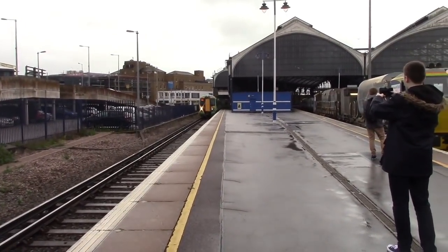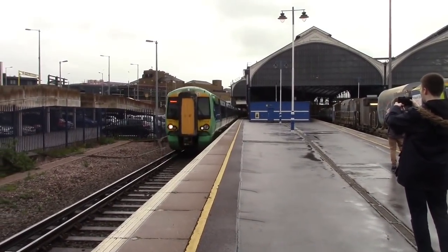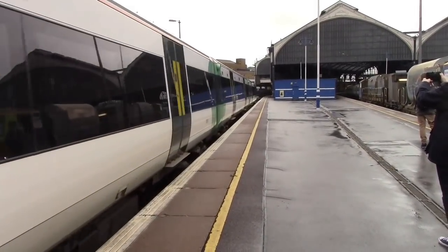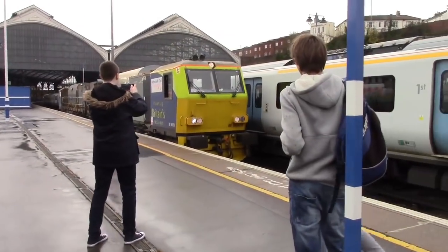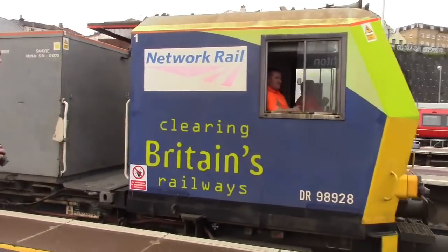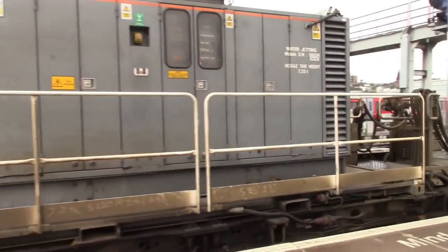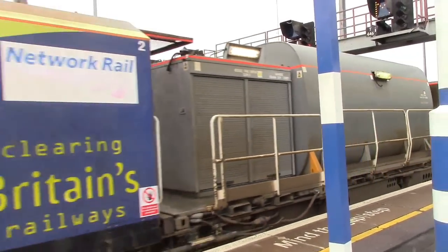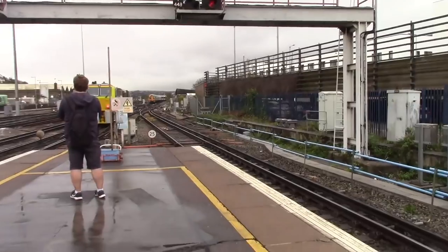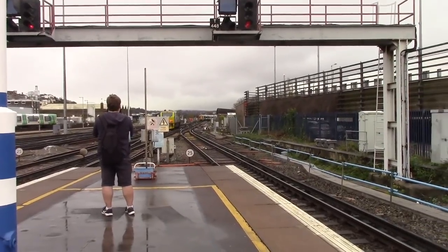Departing now is the 1240 Southern service to Seaford, which is 377414, coming back and heading out. The MPV's off out as well. There goes the Network Rail MPV — what a brilliant two-tone from the MPV, and the drivers were really nice. Thank you very much to them — a very cheery attitude. Nice to see Network Rail workers like that.